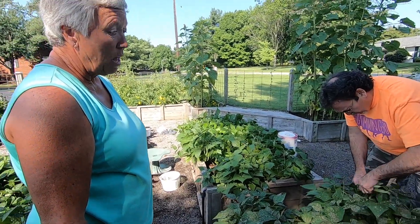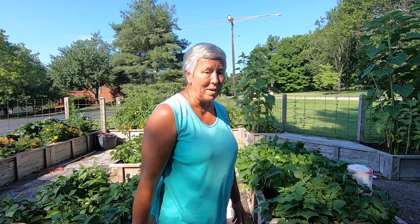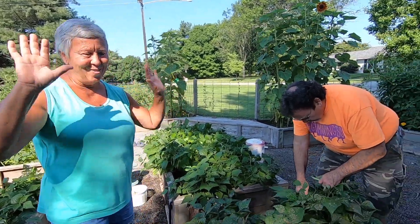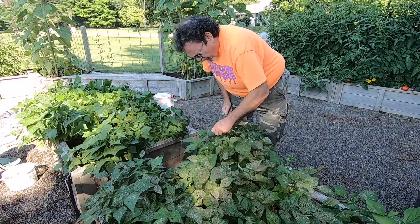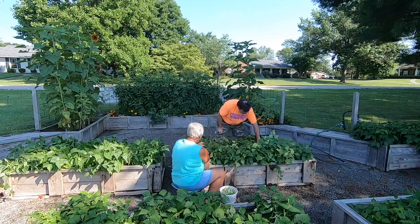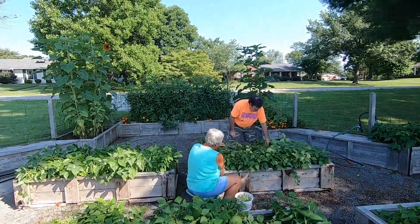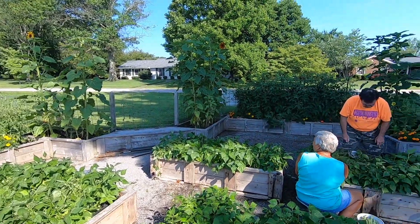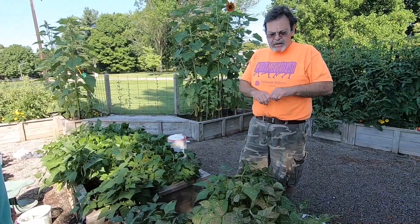How long will the beans produce? It depends on the weather. This is our second pick, and last year we got three pickings, then it got sparse and the heat got us. I'd say we have at least one more picking. We might try to do another planting later — just pull these up and reseed some more beans.